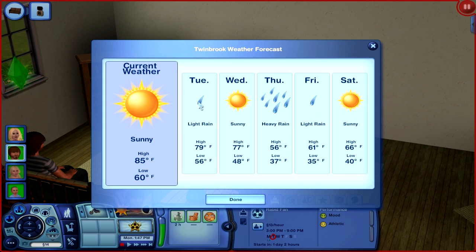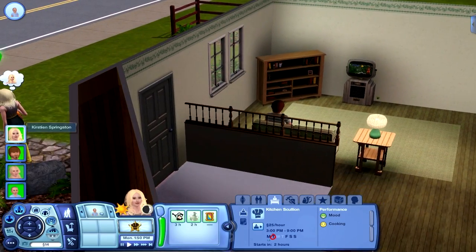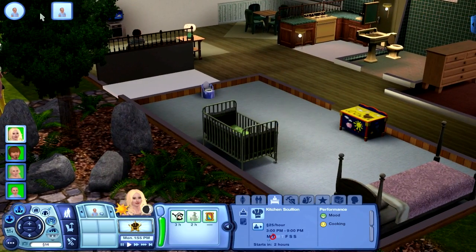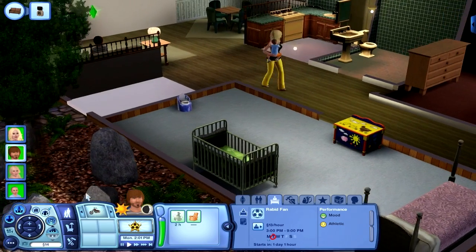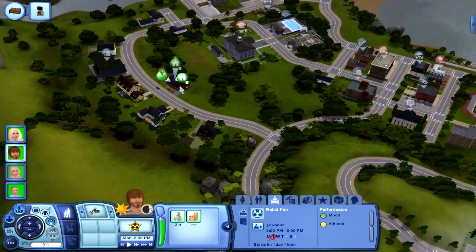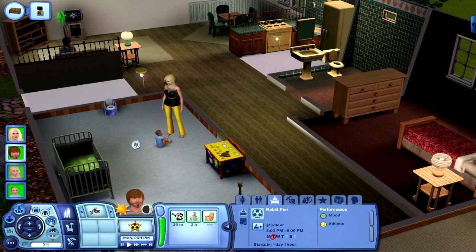It looks like it's sunny with a high of 85 and a low of 60. Tuesday it's going to be raining, which sucks because that's Leisure Day. Wednesday sunny, Thursday heavy rain, light rains — these change all the time, what it says is usually not what it sticks to. I think she needs to get ready to go to work. We'll put Connor down to play with the little toy box.